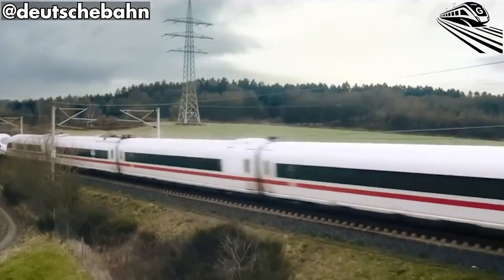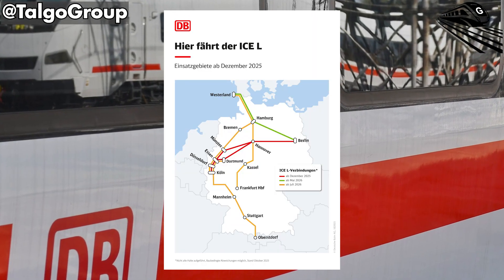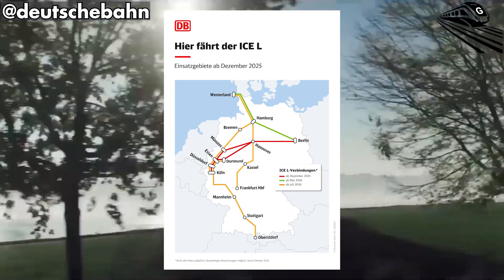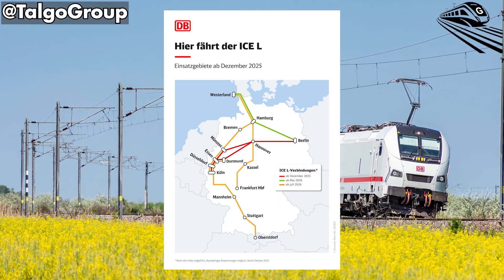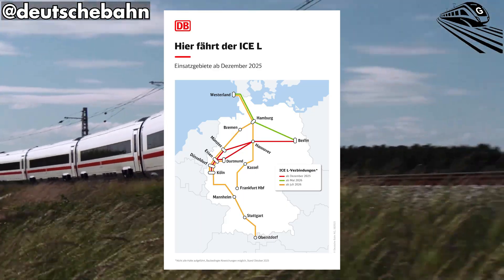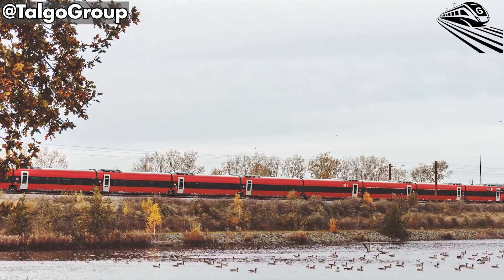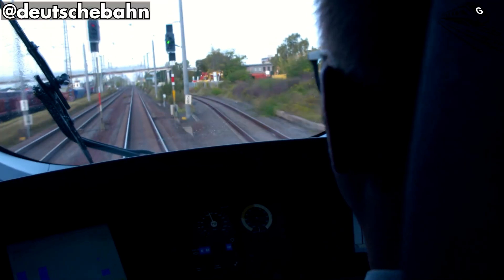The ICEL will enter service gradually, starting the 14th of December 2025, with daily routes between Berlin and Cologne — two economic anchors of the nation. This debut corridor is symbolic, linking the federal capital with the industrial heart of North Rhine-Westphalia, showcasing Deutsche Bahn's reliability under heavy demand. From 1st May 2026, the train's reach expands northward to Hamburg and Westerland, the beloved North Sea resort.